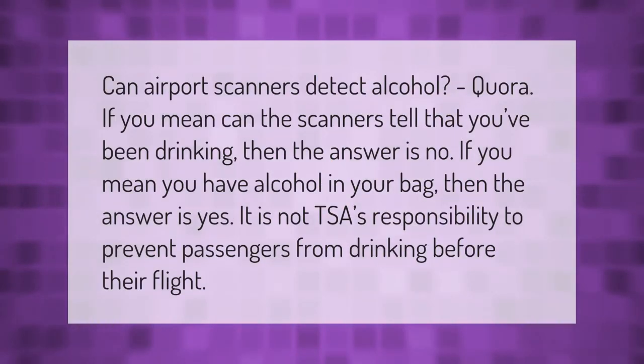Can airport scanners detect alcohol? If you mean can the scanners tell that you've been drinking, then the answer is no. If you mean you have alcohol in your bag, then the answer is yes. It is not the airport's responsibility to prevent passengers from drinking before their flight.